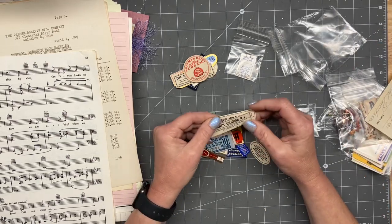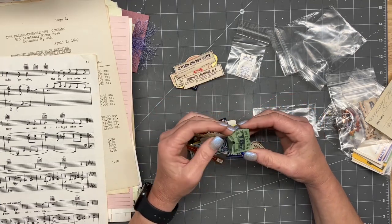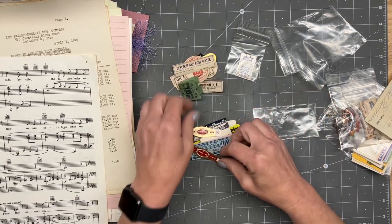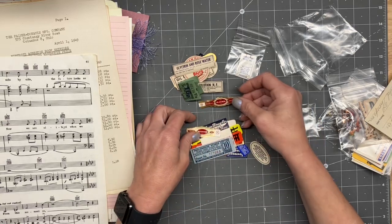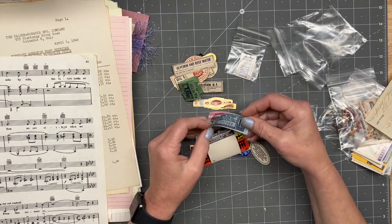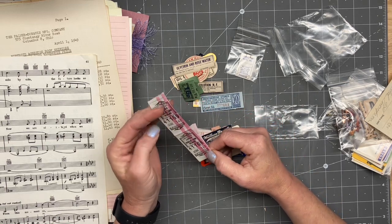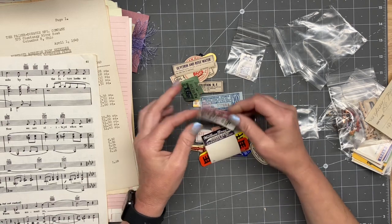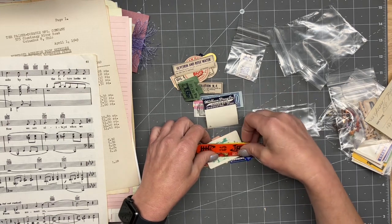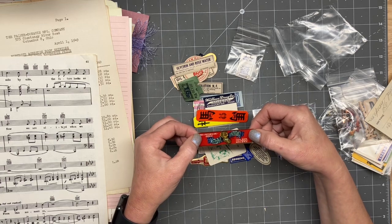Bro Solutions. Glycerin and rose water. Some really old tickets. Some cigar pieces. I don't know how you managed to find all this stuff, Emily. State Pride.